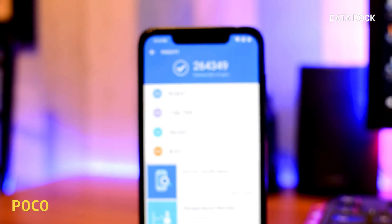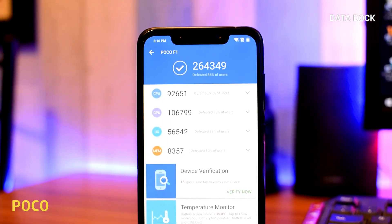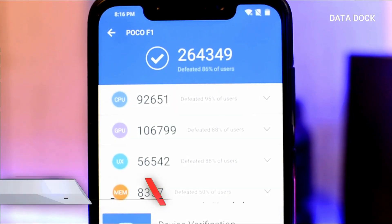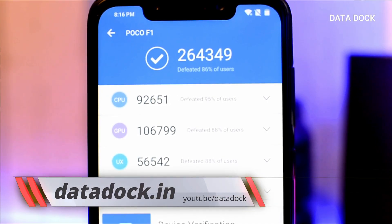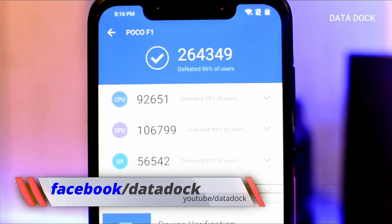Let's start with Antutu. This device has scored in Antutu 2,64,349. If you look at CPU, which is 92,651. GPU is 1,67,98. UX is 56,542. And memory is 8,357.